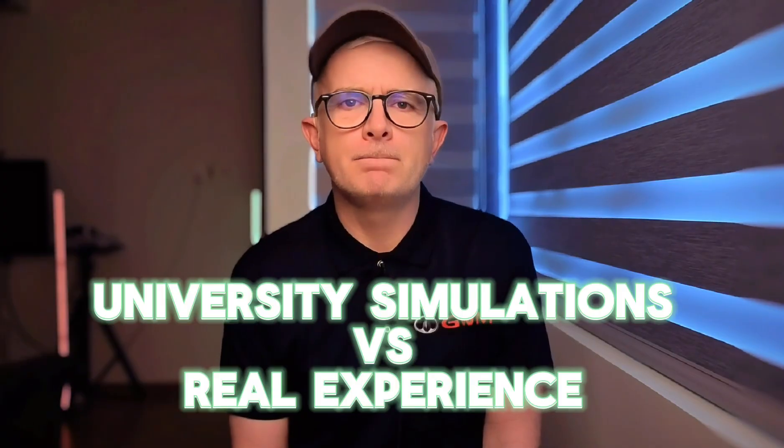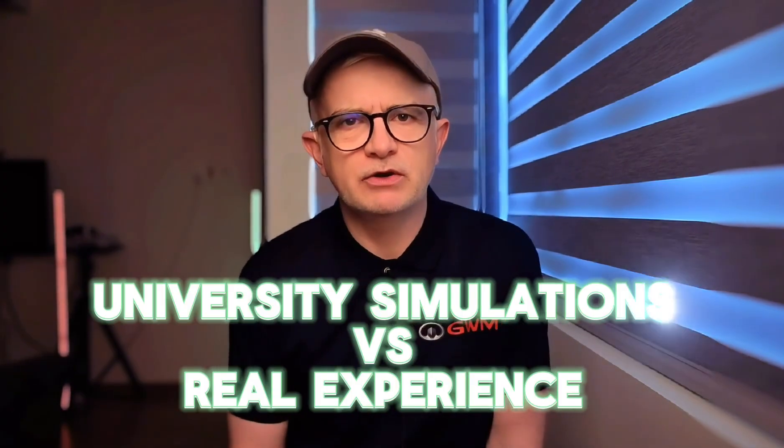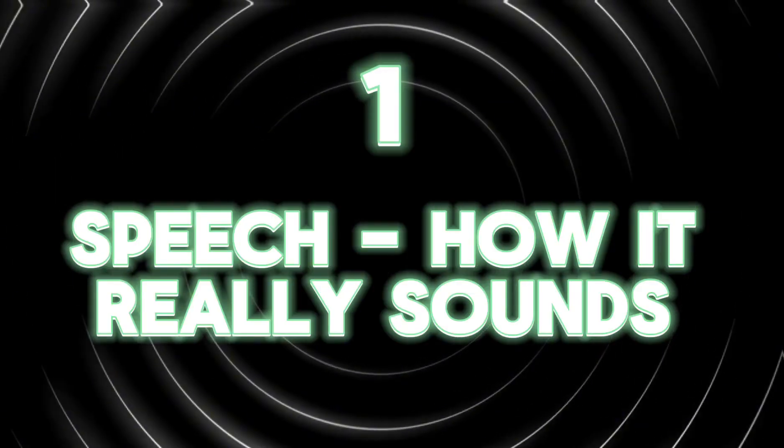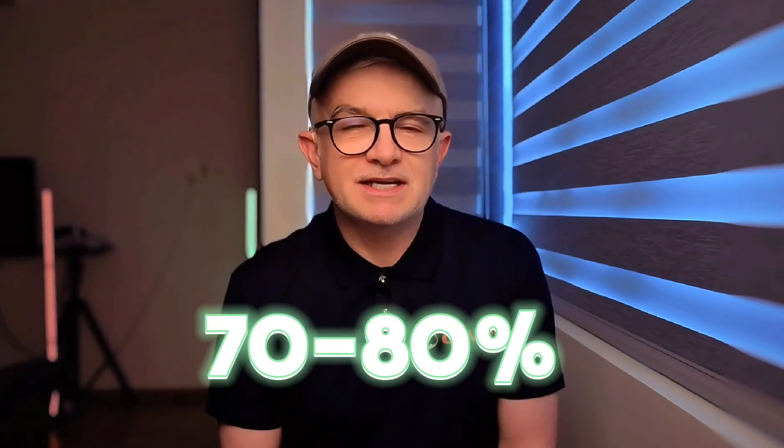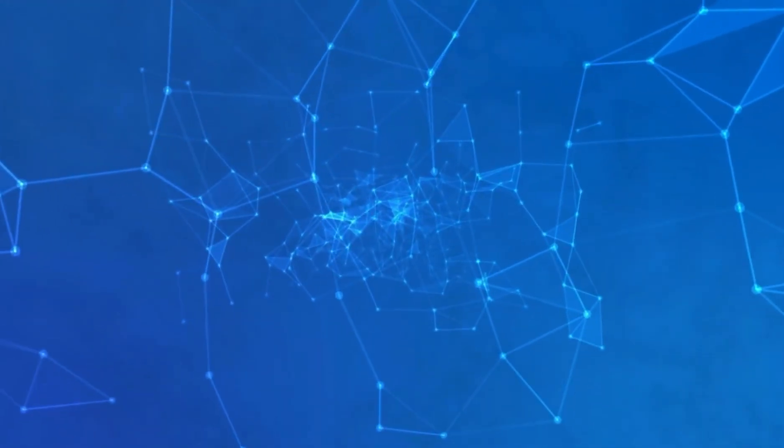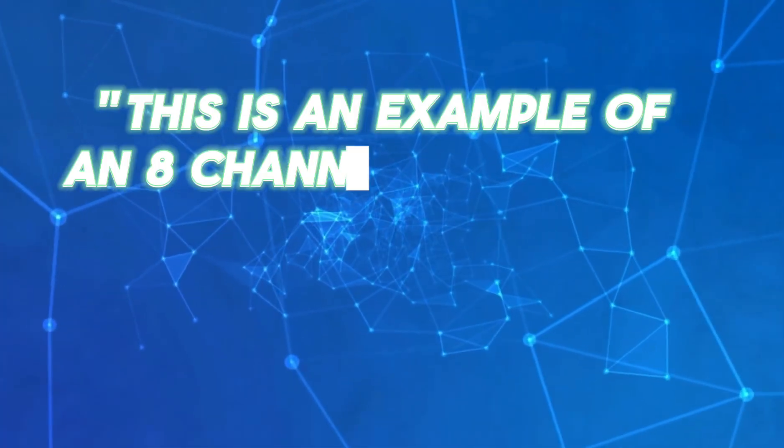I'm going to play you audio simulations from research universities, then walk you through how they compare to my real experience. First up: how speech really sounds. This simulation produces 70-80% speech clarity, typical for modern CI users. It says this is an example of an 8-channel processor.